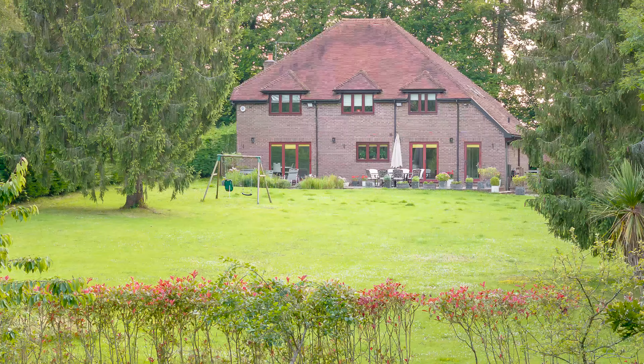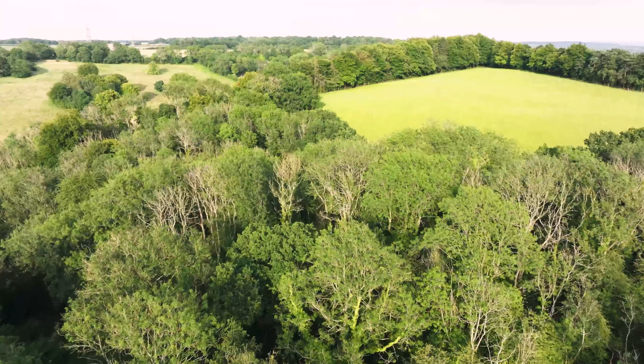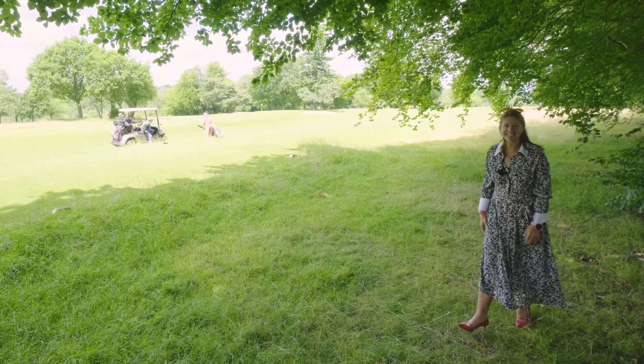We're here today doing a video shoot for a beautiful home in Waldingham. The best of both worlds with beautiful countryside, a golf course and yet easy access for London. Let's take a closer look.